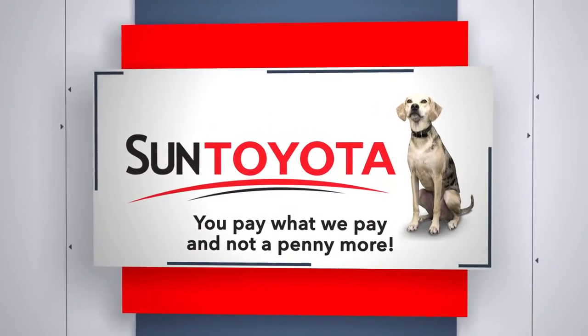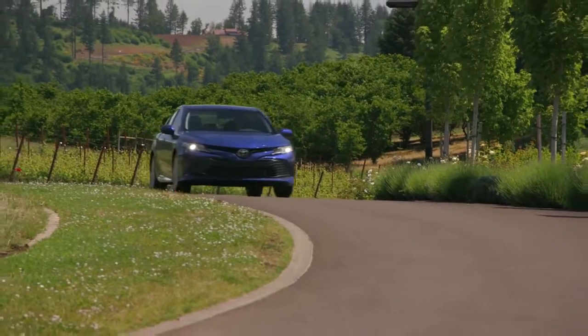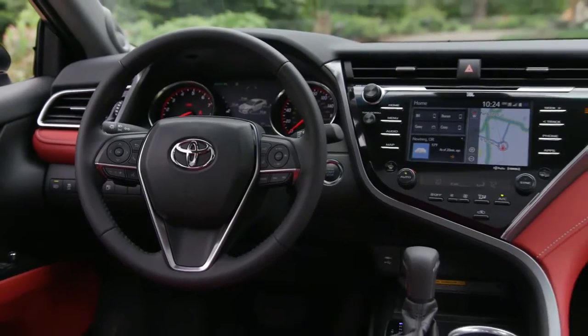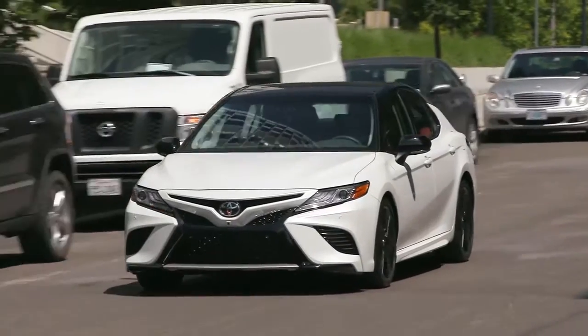There's always something new under the sun, Toyota. Announce your arrival with the Toyota Camry's powerful stance and captivating style. Its muscular shape is defined by sweeping curves and chiseled surfaces.